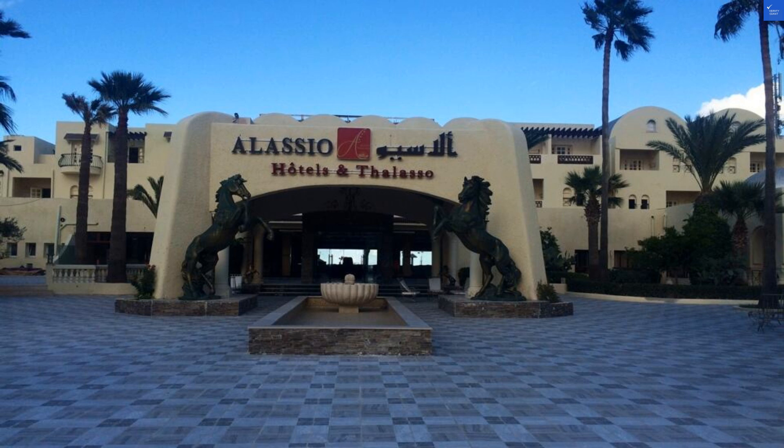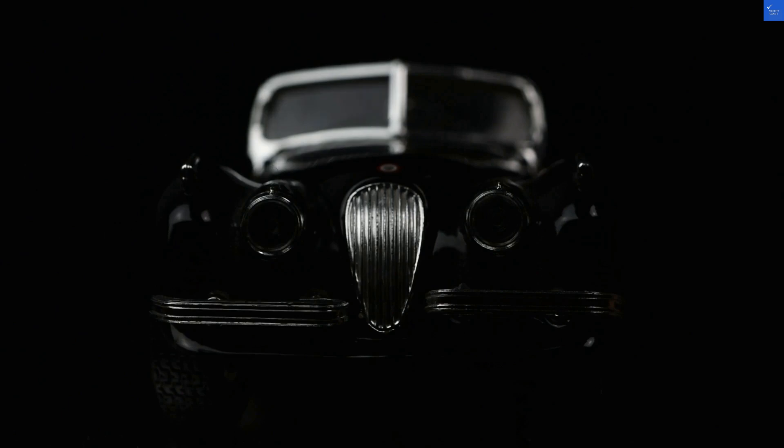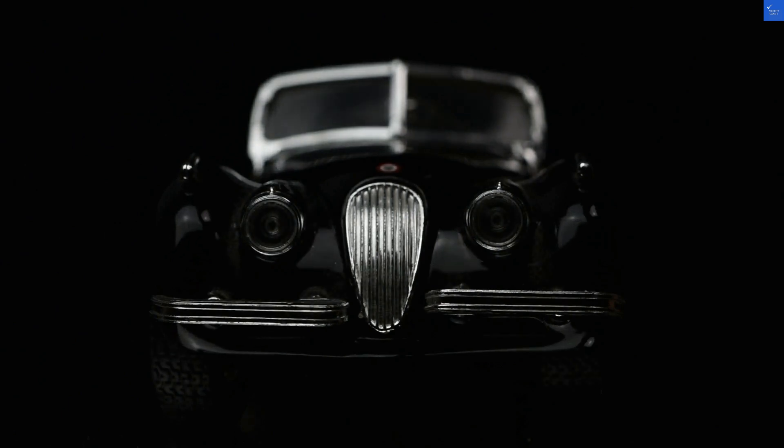Now, let's talk about the rooms. The hotel offers spacious accommodations with a Mediterranean flair. Although one guest did mention the decor looks like it was last updated during the Roman Empire. That said, they were clean and comfortable. I'll rate the rooms a 6 out of 10.